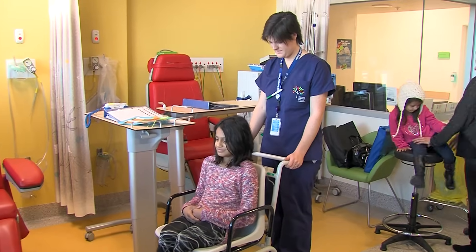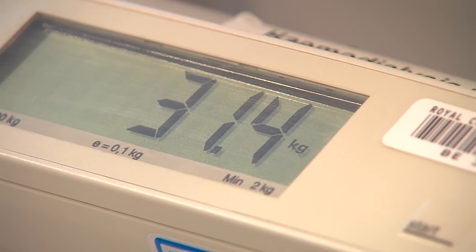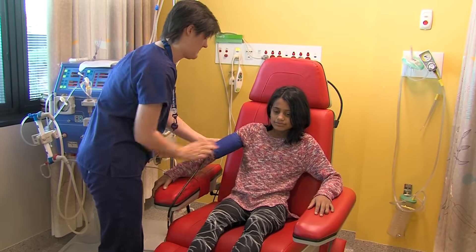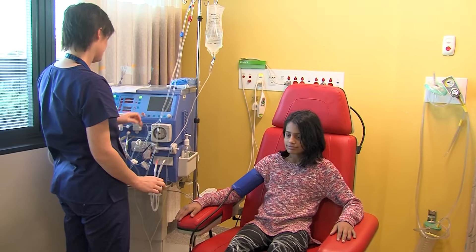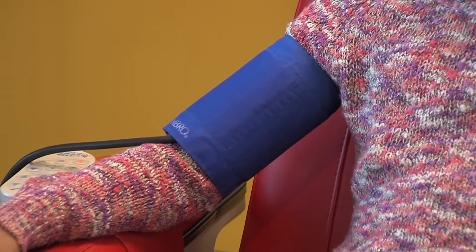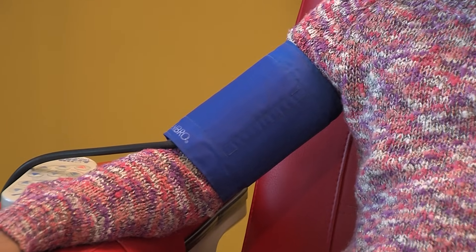First, I need to be weighed and have my blood pressure taken. I sit up on a comfy seat and Anna takes my blood pressure. She puts a soft cuff around my arm, and air is pumped into the cuff and it gives my arm a little squeeze.